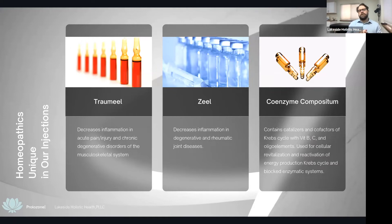We also use coenzyme compositum, a homeopathic that contains catalyzers and cofactors of the Krebs cycle — our energy-producing and immune-producing cycle. It has vitamin B, C, and other oligo elements. It's used to revitalize the cells and reactivate energy reproduction within the Krebs cycle and help unblock the enzyme systems, stimulating energy production in the area so it can start to heal.